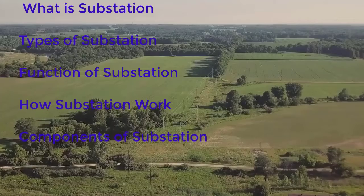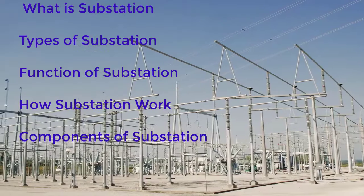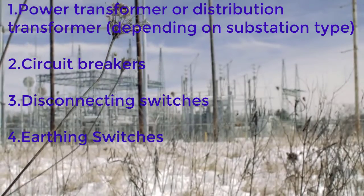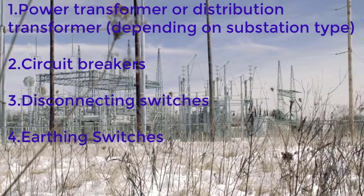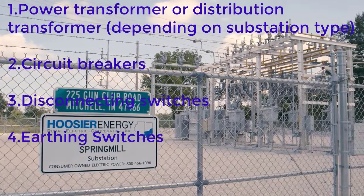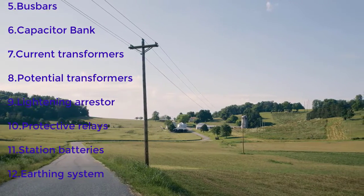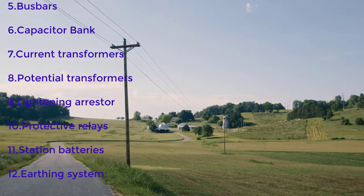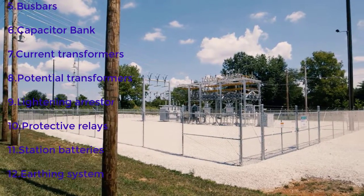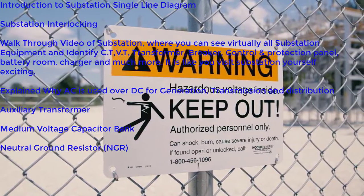In the training we will discuss what is a substation, the depth of substations, functions of substations, how substations work, components of substations, what is a power transformer, what is a circuit breaker, switching, disconnecting switches, earthing switches, bus bars, capacitor banks, current and potential transformers, lightning arresters, protective relays, station batteries, and the earthing system. We will also give an introduction to single line diagrams and substation interlocking.